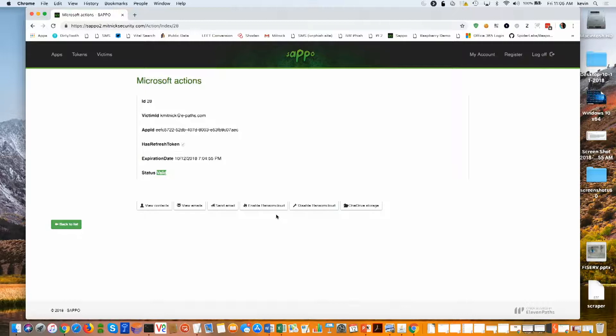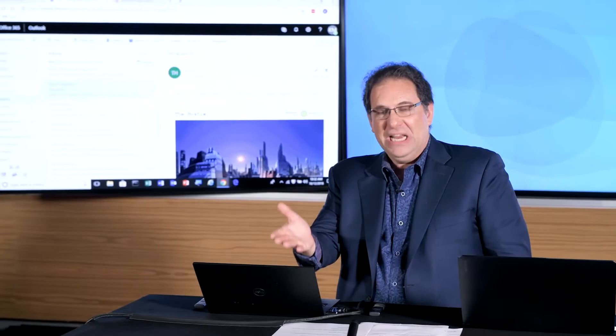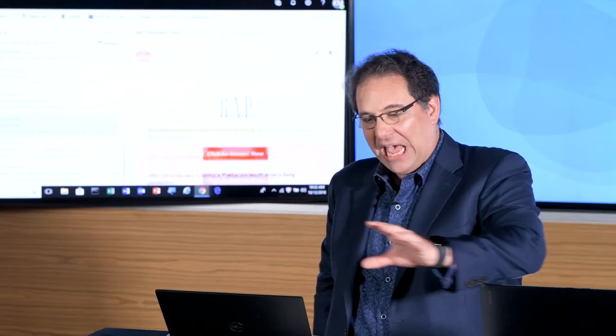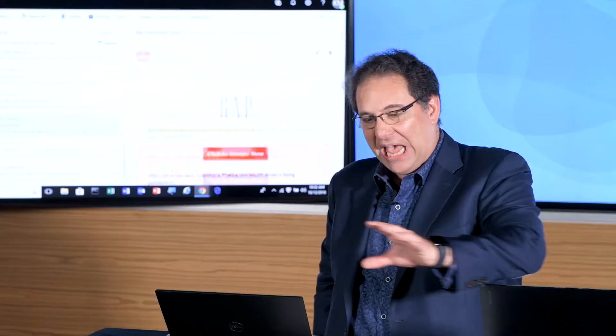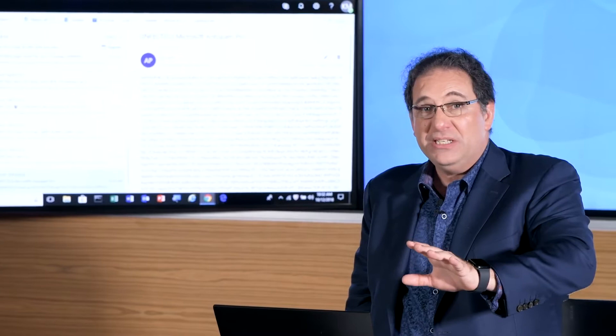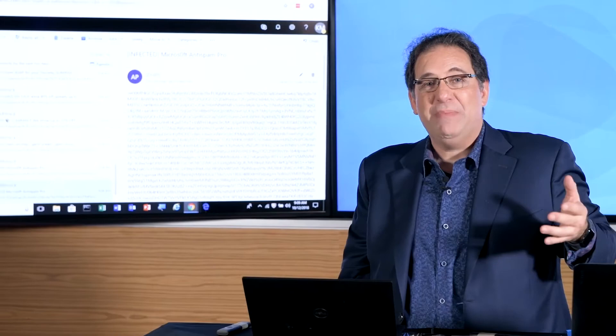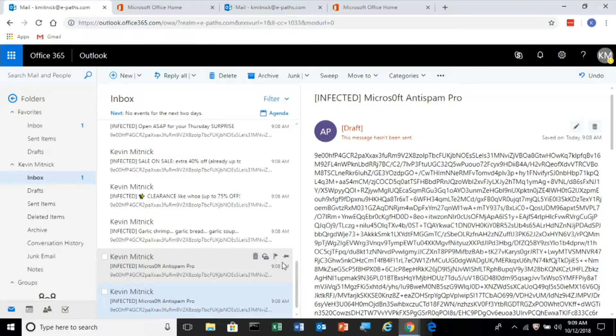But the scariest capability of all is RansomCloud. What RansomCloud does is, in real time, encrypt the victim's emails so the user no longer has access. I'm going to click Enable RansomCloud. You can see in real time it says infected, infected, infected — the attacker is encrypting all the emails in this account. The attacker leaves the subject lines visible so the victim knows exactly which emails they can no longer access.